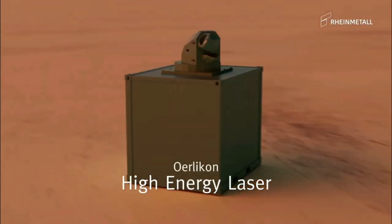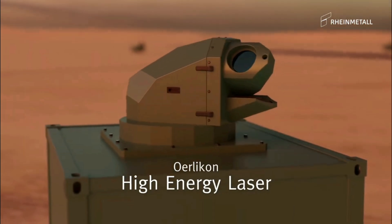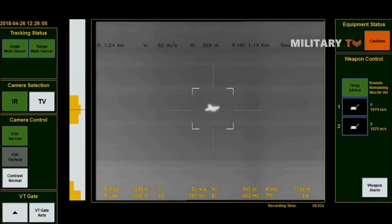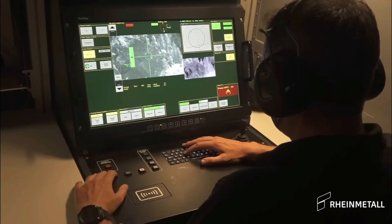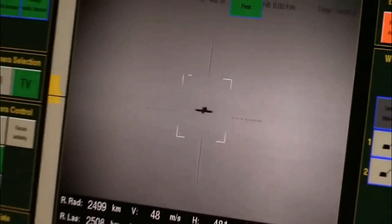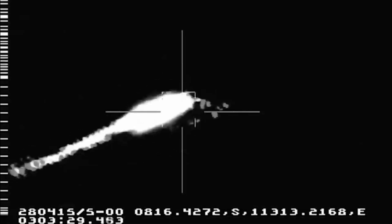The Skynex air defense system can integrate high-energy lasers for precise, scalable strikes. Using 2D or 3D radar for targeting, the system features automated tracking and operates in all weather conditions.